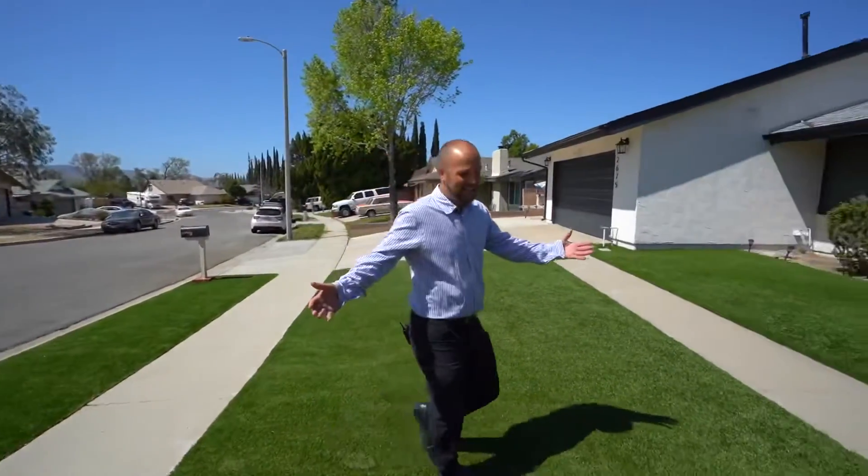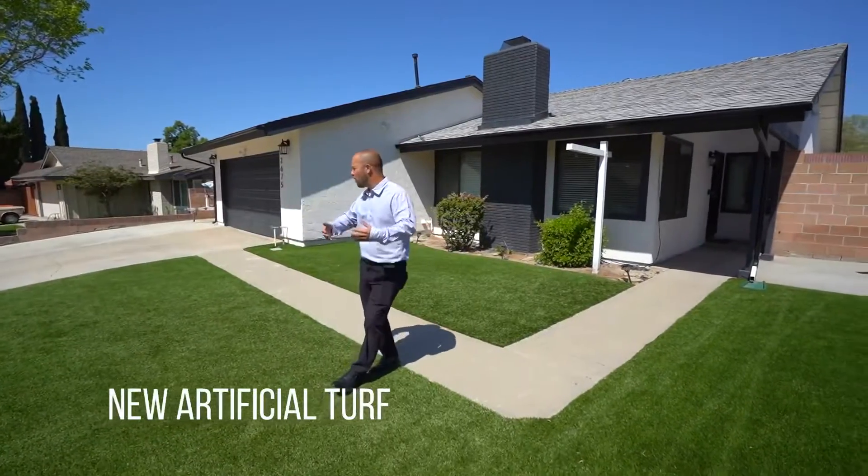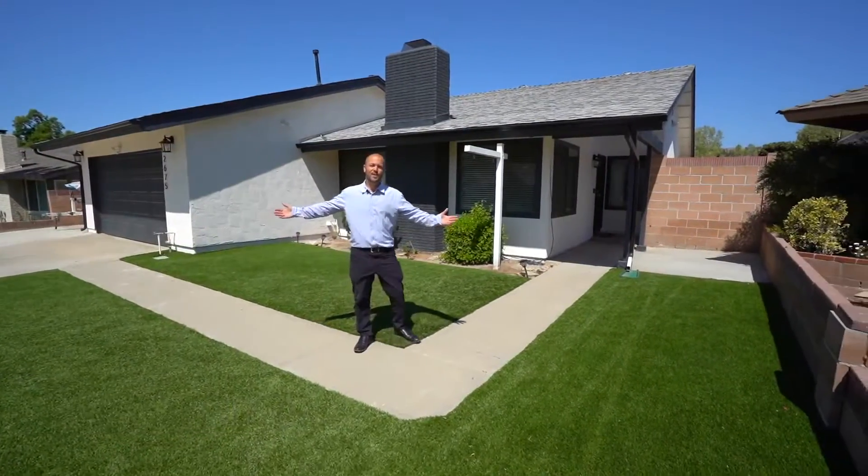Before we head in, I want to highlight this awesome feature. Look at the artificial turf that's been throughout the whole front yard — low drought resistance.